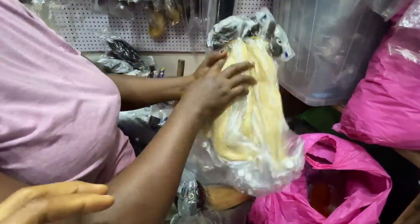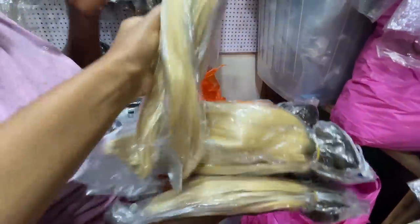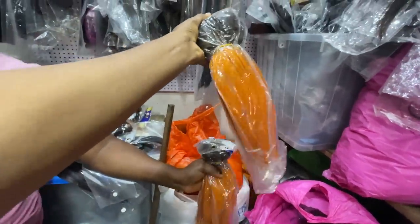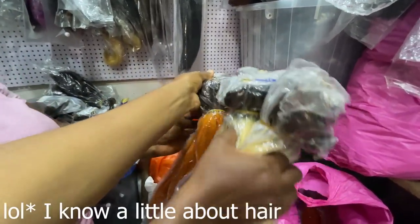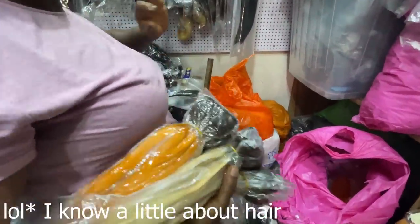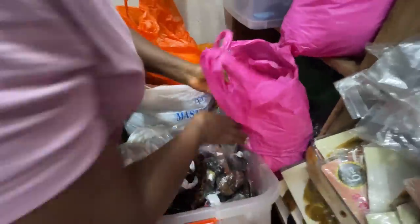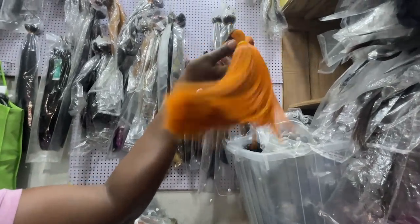Look at this orange one — they have a lot of them right here. What kind of hair are these? China bone straight, colored. How much? 40,000 naira. They also have it in orange. They have China bone straight and Vietnam bone straight. Do you have raw hair bone straight? No, just regular raw hair — which is someone's own hair, collected and then treated in the factory.